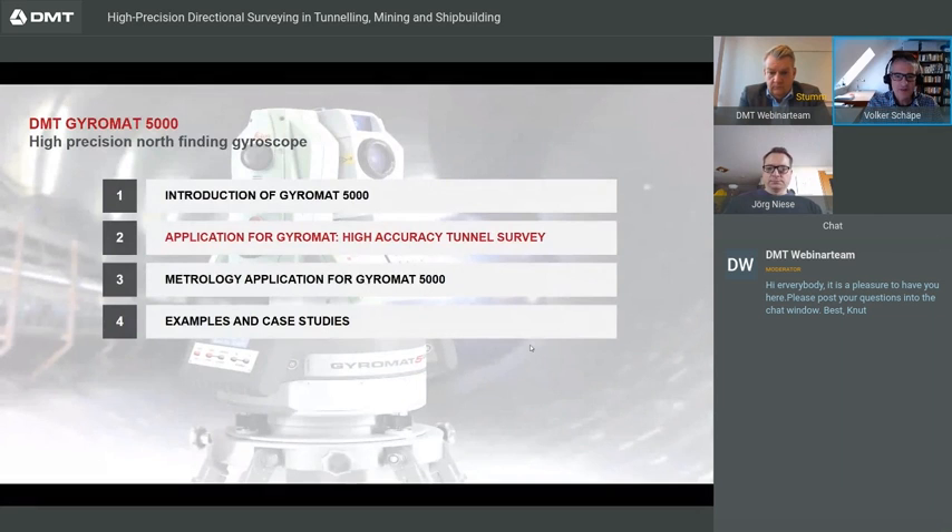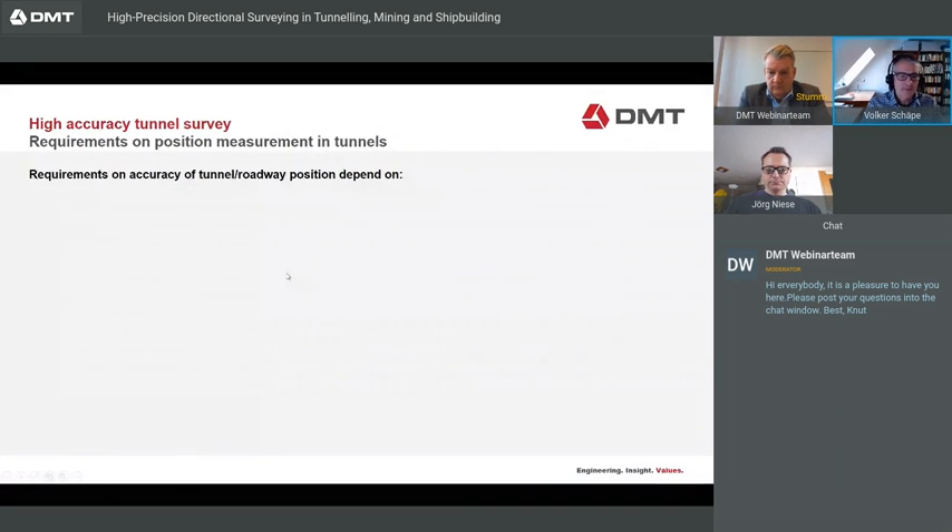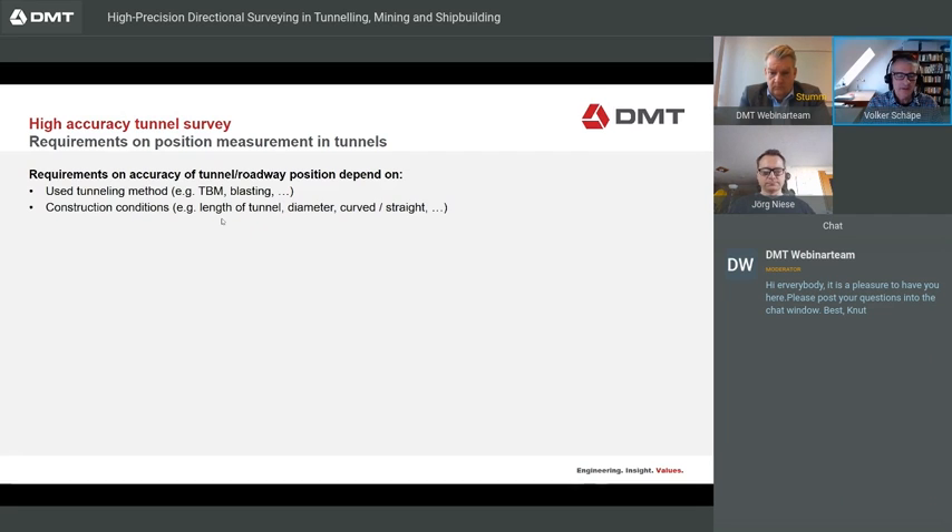For the Gyromat application, I will go on with the high accuracy tunnel survey. The first question is about accuracy for the tunnel position. Accuracy depends on some factors: one is the tunneling method, for example whether they use a TBM or blasting, which leads to different requirements on accuracy. Also, construction conditions such as tunnel length, diameter, and whether the direction is curved or straight affect requirements. Another point is the intended use of the tunnel in operation — different uses have different accuracy requirements.